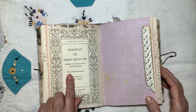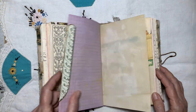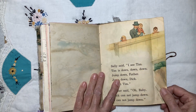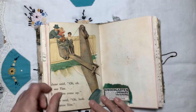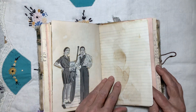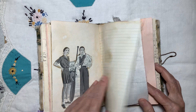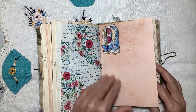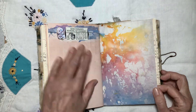There's the title page from the Rubaiyat of Omar Khayyam. The rest of the Dick and Jane story — I just hated to trim any of these pages off, so I folded it in so I wouldn't lose any part of it. That's a fussy cut from a magazine. Another cluster. Avocado-dyed paper.